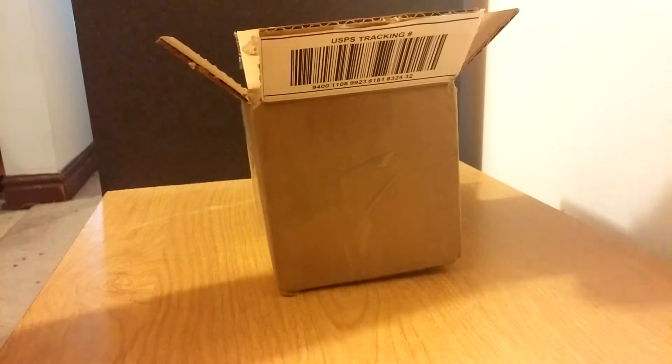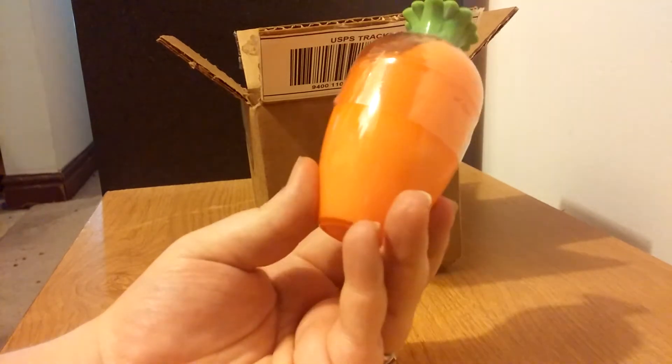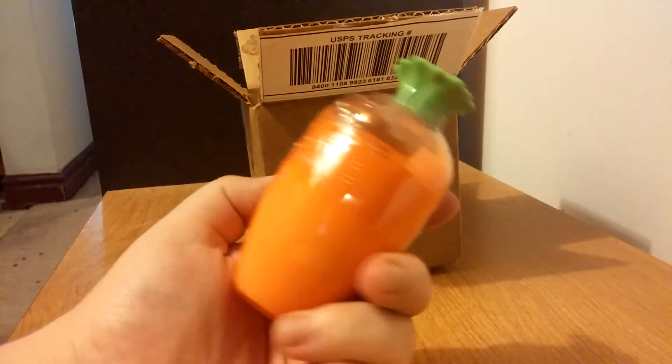First we have the little carrot container of body soap. It is orange scented. It's so adorable and it's got the plastic so I haven't been able to smell it or anything — I don't want to open it.